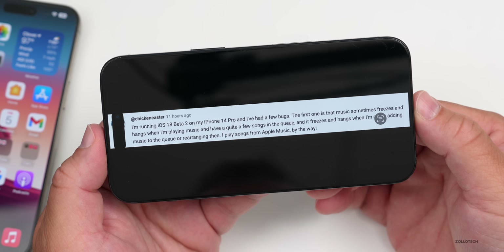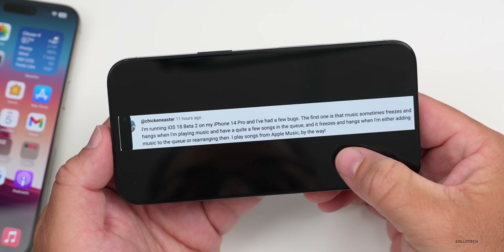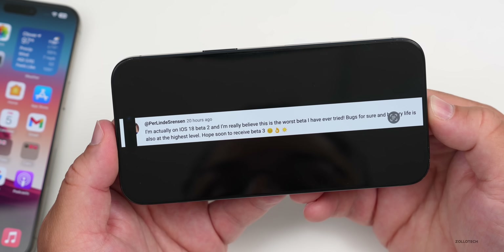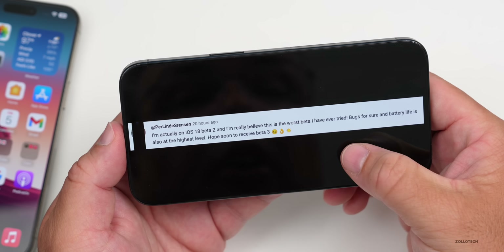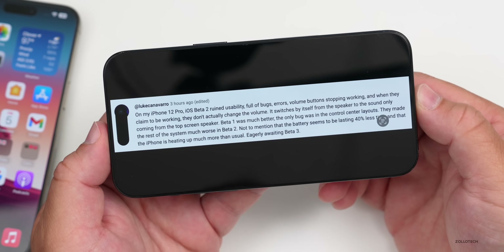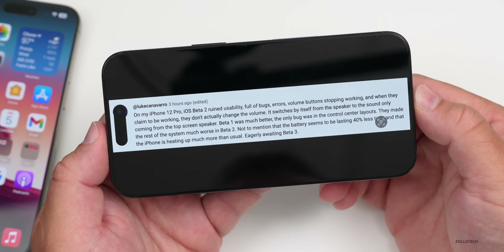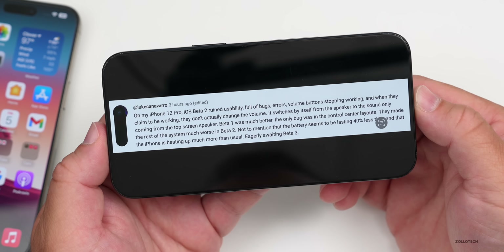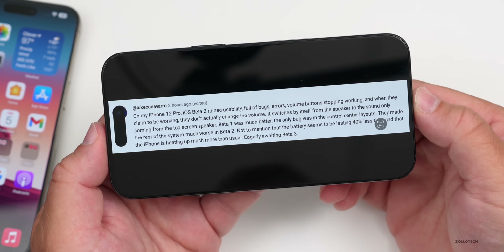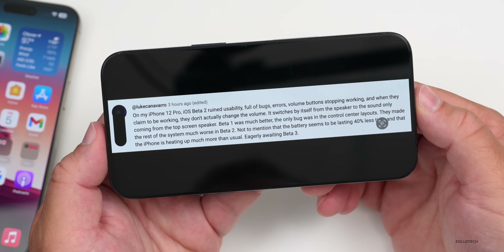On iOS 18 beta 2, one user on a 14 Pro reported Music freezing when managing a queue. Another user said it's the worst beta they've ever tried, with serious bugs and terrible battery life. A 12 Pro user reported volume buttons stopped working, the phone switching speakers on its own, battery lasting 40% less time, and the phone overheating — calling beta 1 much better. Another user reported apps restoring at random, text displaying in all-caps with underscores, and visible stuttering when battery drops below 30%.